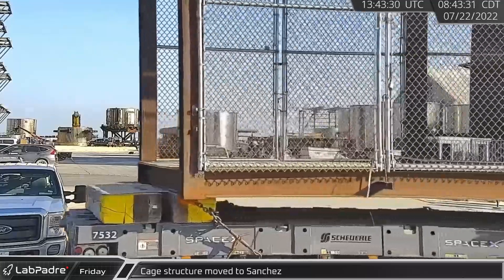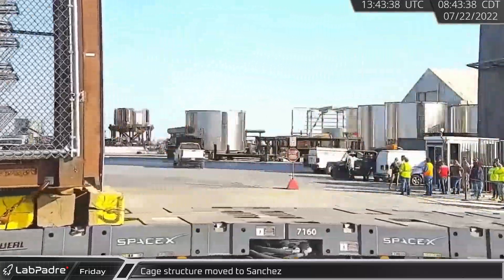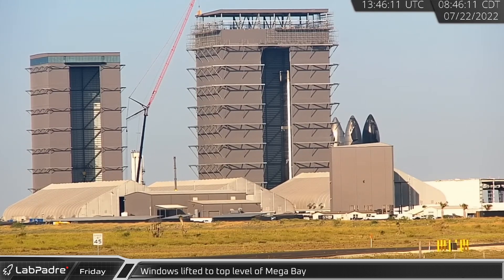Starting off the week at Starbase on Friday morning, a cage-like structure was spotted on a self-propelled modular transporter leaving the dome yard area and heading to Sanchez. Around the same time, the red TNT crane began lifting crates of windows up to the top level of mega bay for installation.